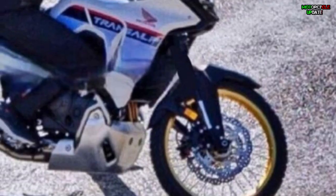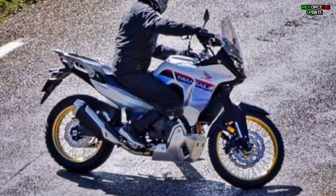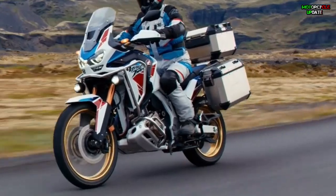In addition, a large aluminum engine protector and a small pipe guard are installed under the engine, and the compact muffler is surprisingly smaller than the Africa Twin. There seems to be a clutch wire, so at least the vehicle in the photo does not seem to have a DCT.